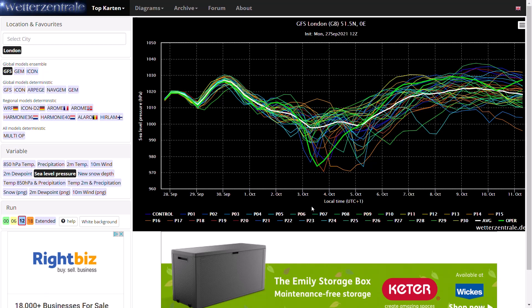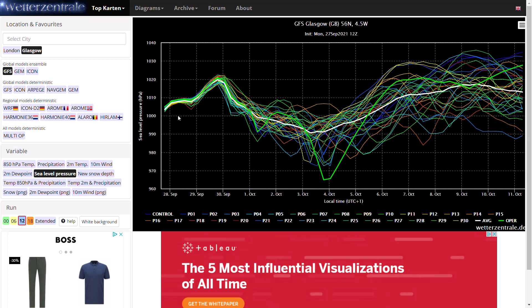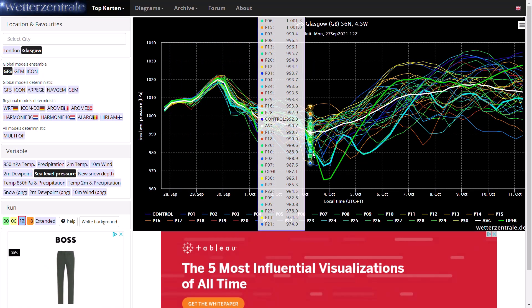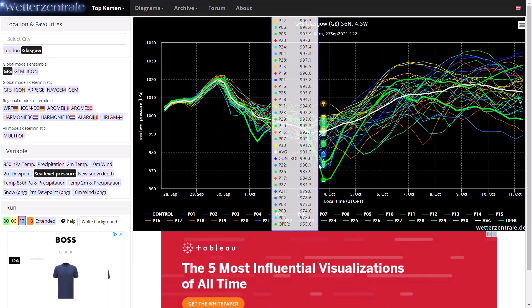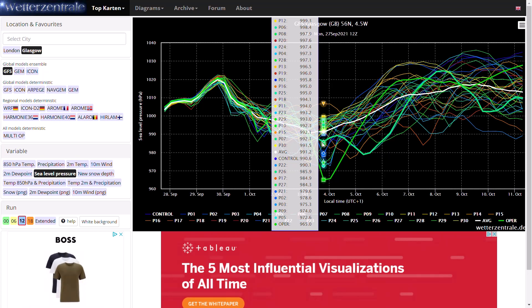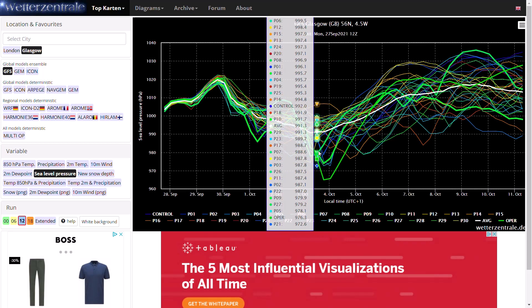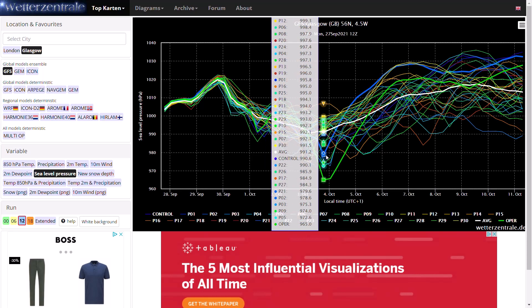Some very very vigorous low pressure systems are developing, and even more interesting — looking at Glasgow, which will undoubtedly be closer to the centre — you can see even deeper pressure there. The average is around 990 millibars, but there's a lot more variation, with the operational run going down to 965 millibars, which is incredibly low for early October. The majority of ensembles are below 1000 millibars. Just how vigorous the low is remains uncertain, and its position will of course decide where we see the lowest pressure, as some members showing 995 millibars for Glasgow could have the centre over Northern Ireland or Wales, 20 millibars deeper.